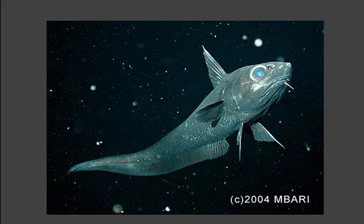Rattail fish have big heads and tapering tails, which makes them look like long, large tadpoles. They are the most abundant species on the seafloor. Rattail fish have a mysterious light-producing organ located near their posterior, which has mirrors and lenses, perhaps used to search for food.